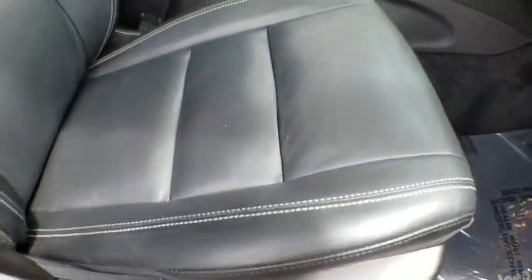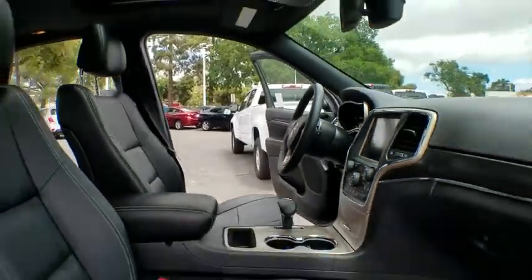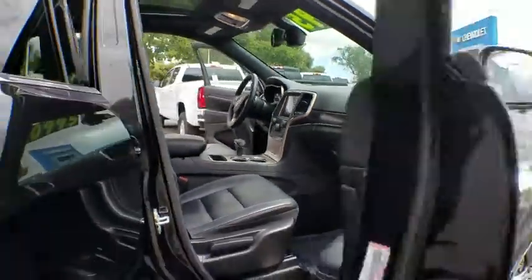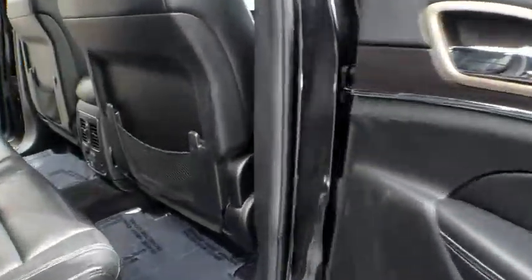Remote engine start, leather wrapped steering wheel, Bluetooth, adjustable steering wheel, power steering, cruise control, aluminum wheels, keyless start, four-wheel disc brakes, floor mats, auto dimming rear view mirror.